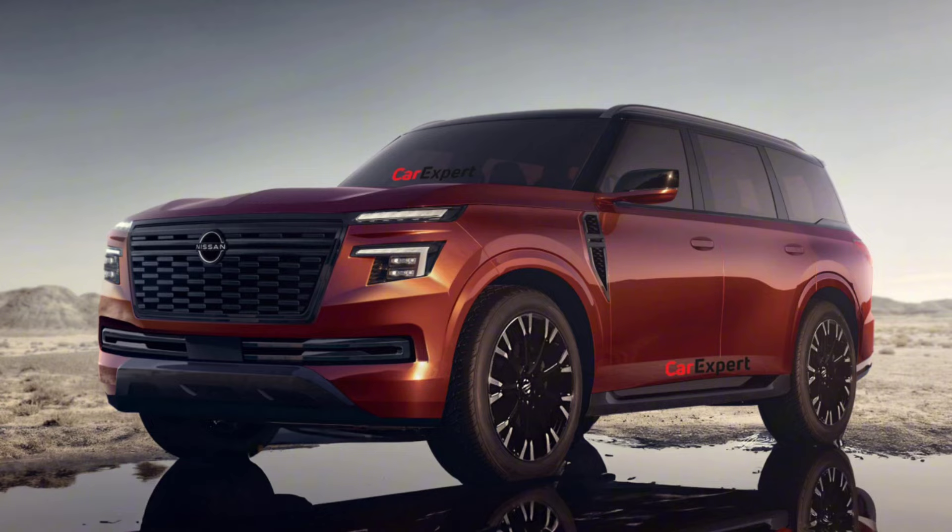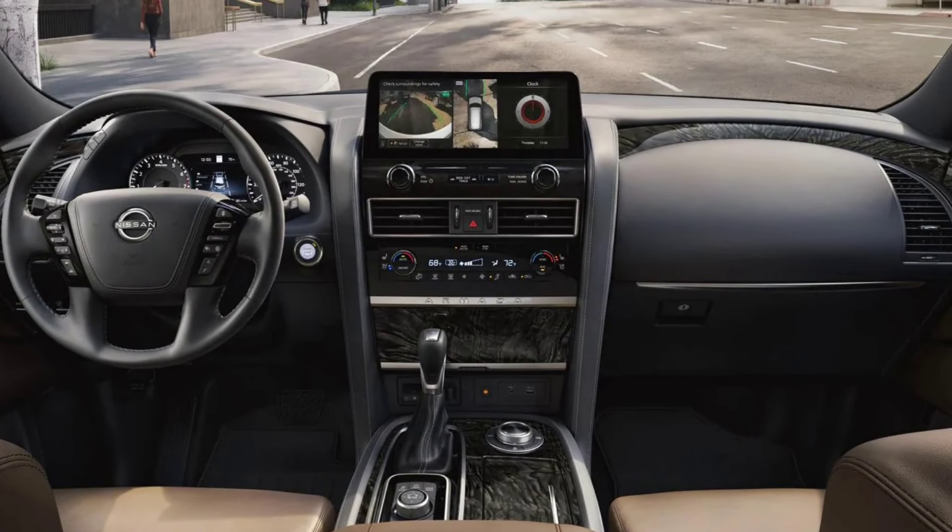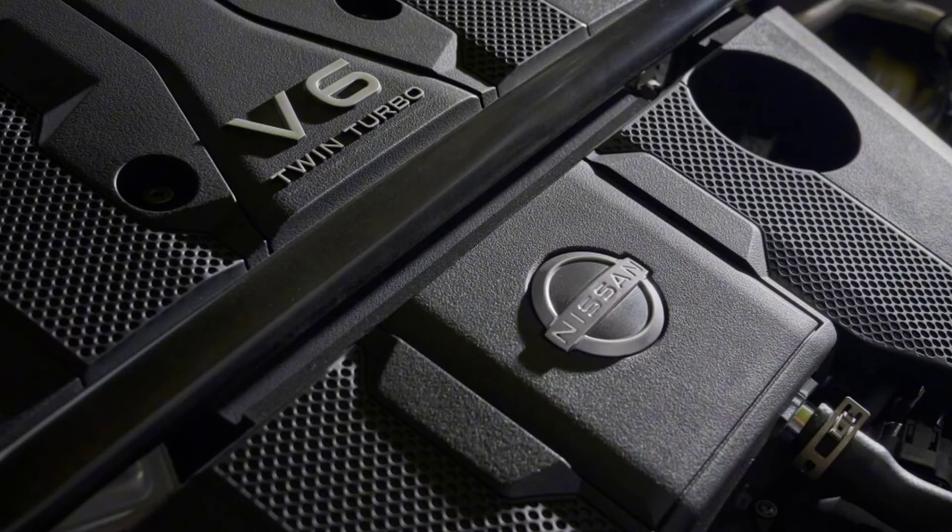Camouflaged prototypes show the next Patrol will have an evolution of the current model's design language with sharper lines. No images of the interior are available just yet, but it reportedly has large screens, upgraded finishes, and the latest driver assist and convenience technology.